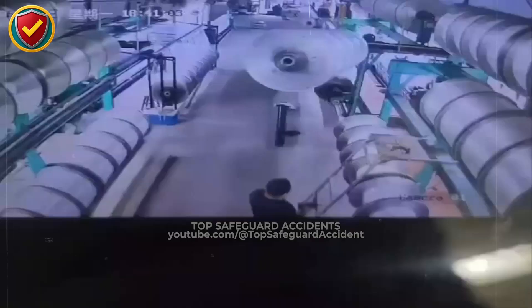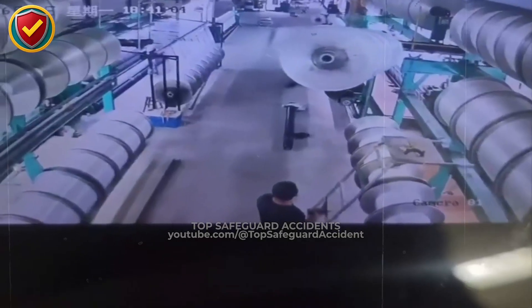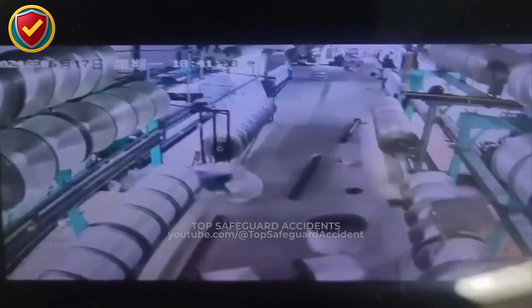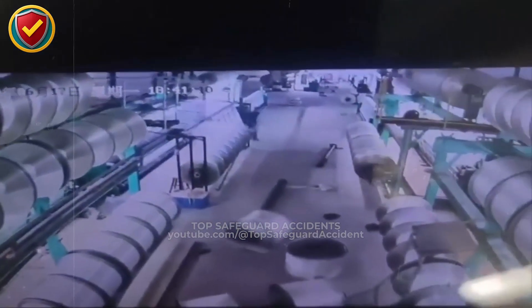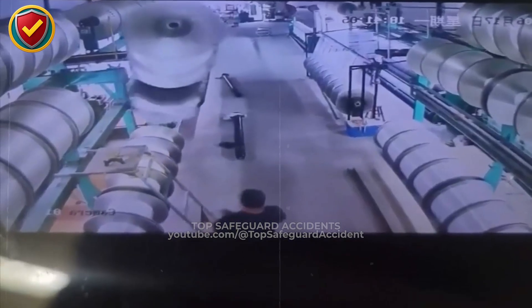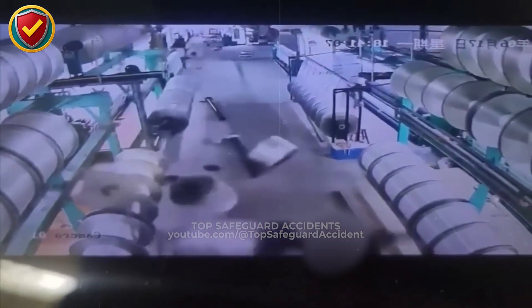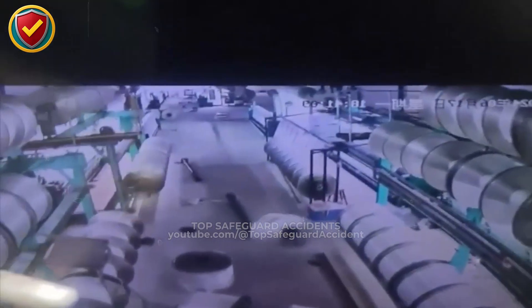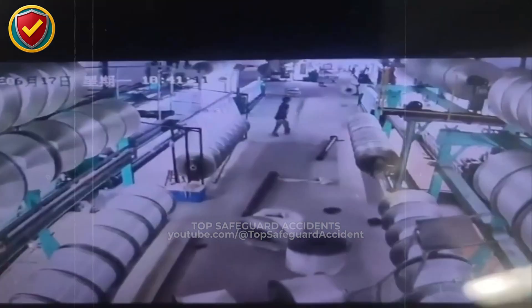Inside a narrow production aisle, a steel coil slips free and begins rolling rapidly down the line. Always secure steel coils with chocks and restraints. Never leave heavy rolls unblocked on racks or near walkways. Steel coils store energy through mass and elevation. When unsecured, vibration can overcome friction and initiate rolling.